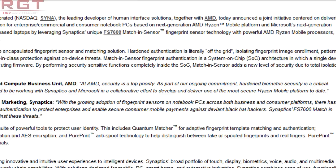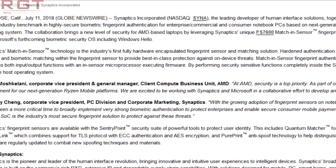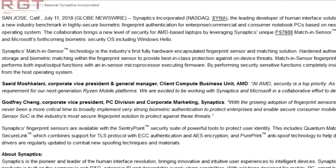Moving on to Microsoft, specifically a next generation operating system. This has been leaked — and that's a very generous way of putting it — by Synaptics as well as AMD, who have announced a joint collaboration working with Microsoft to provide a secure environment with a next generation Windows ecosystem. The security system will be for commercial, enterprise, and consumer notebook PCs based on the next generation AMD Ryzen mobile platform, as well as Microsoft's next generation operating system. Synaptics also mentions Microsoft has a forthcoming biometric security OS, including Windows Hello. I'll put the full quotes from AMD and Synaptics on screen.